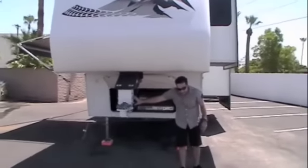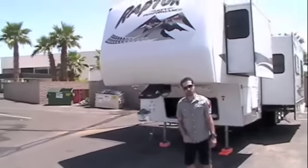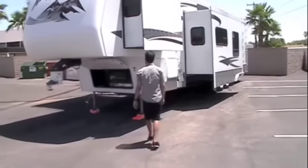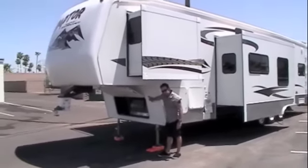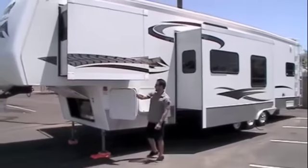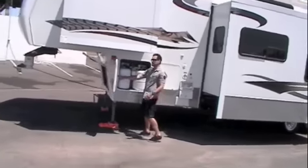This does have a gooseneck adapter on it right now — we'll be taking that off, but we can put it back on if someone does want the gooseneck adapter. You've got your power switch for your power front jacks right here to retract and extend. In this compartment right here we've got your two LP tanks — right here side by side, large propane tanks.